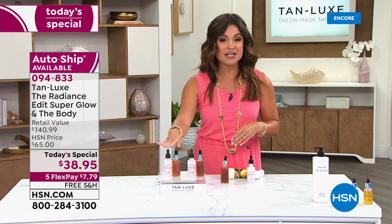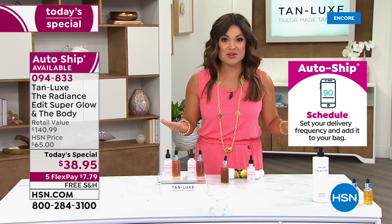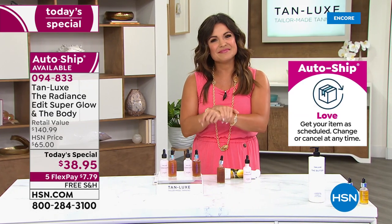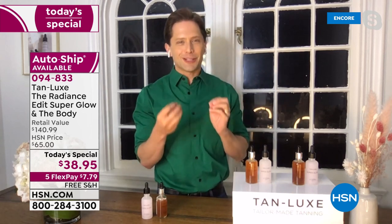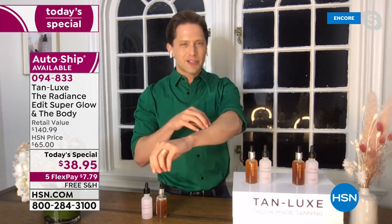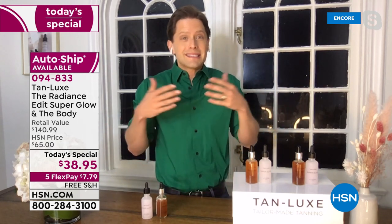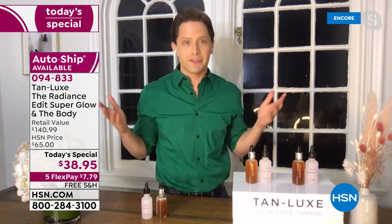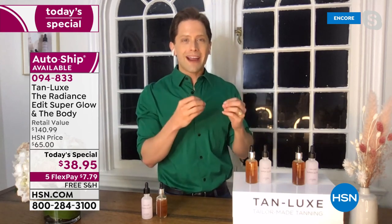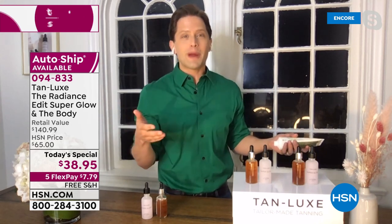Auto-ship is available and both shade options — light medium and medium dark — are in stock. The reason to order the shade you are, not the shade you want to be, is so your tan looks natural. Nobody wants Snooki or George Hamilton's guide color sitting on their skin. You want someone to say, 'Wow, you look healthy and rested and radiant.' You order the shade you are, then customize how tan you get by how many drops you add — making it a year-round product.